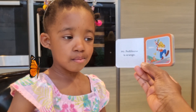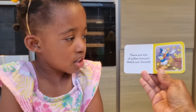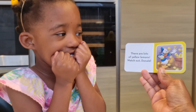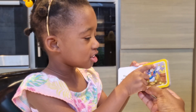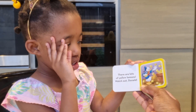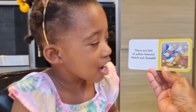I love butterflies too, very pretty isn't it? Yeah. There are lots of yellow lemons — watch out Donald! The lemons are falling all over him. Tell Donald Duck to duck! You know how to duck? Yeah! Okay, good girl. Say: Duck, Donald, duck!